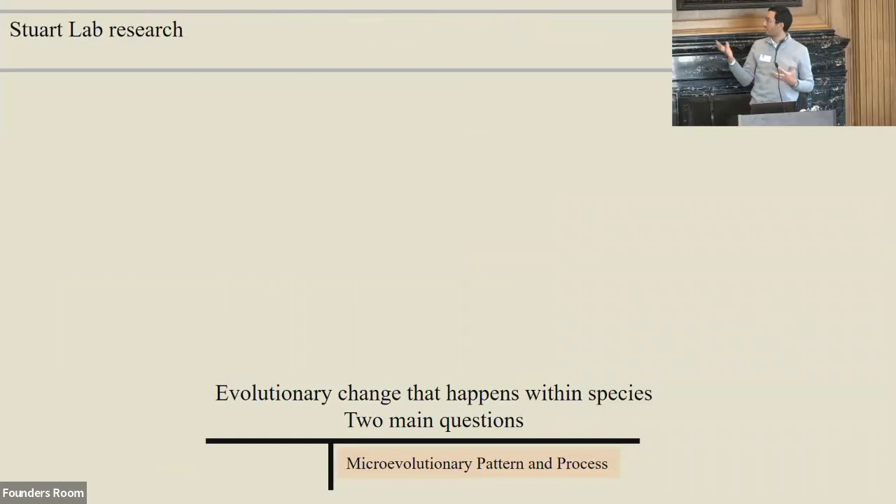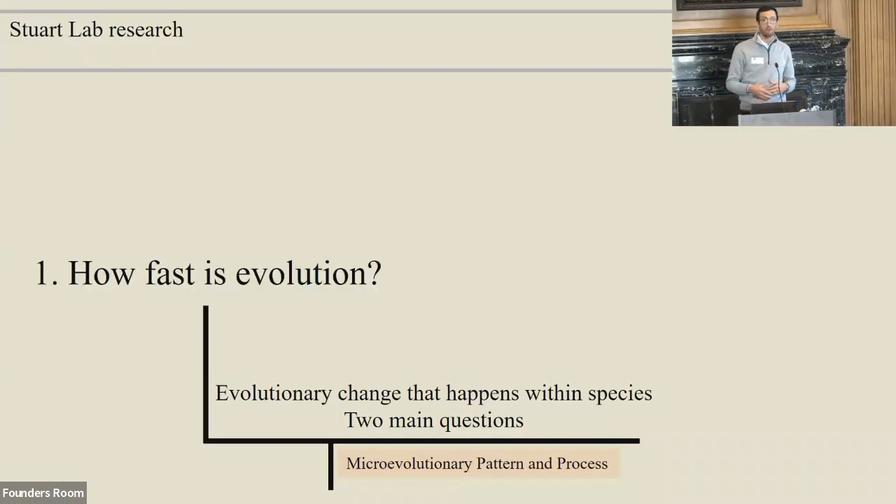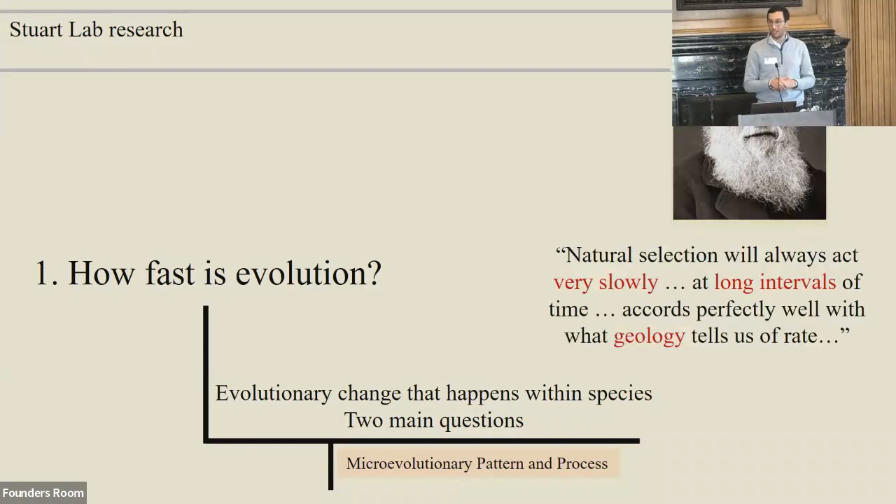If I was going to describe myself, I'd say I'm a microevolutionist at heart — interested in intraspecific patterns of diversity and how those patterns arise. I have two main questions. One is: how fast is evolution? Since Darwin — because you have to start talks with Darwin — evolutionary biologists have tended to think that evolution is slow. He wrote in the Origin that natural selection will act very slowly at long intervals of time, according to geology, and that was the dominant idea for a long time.